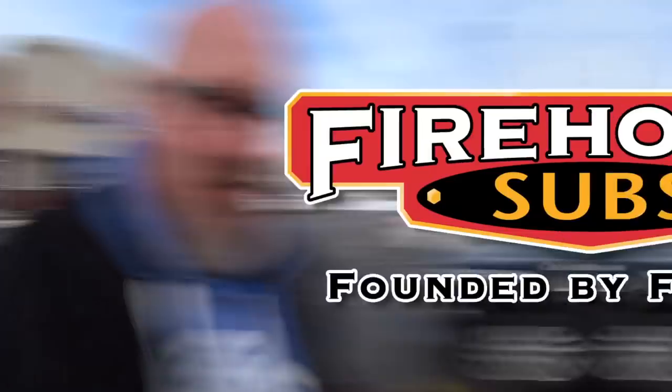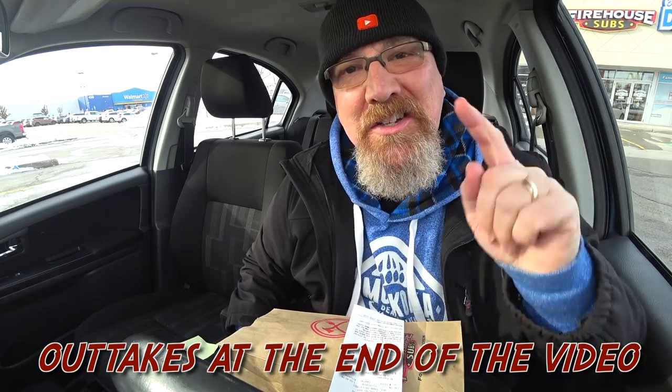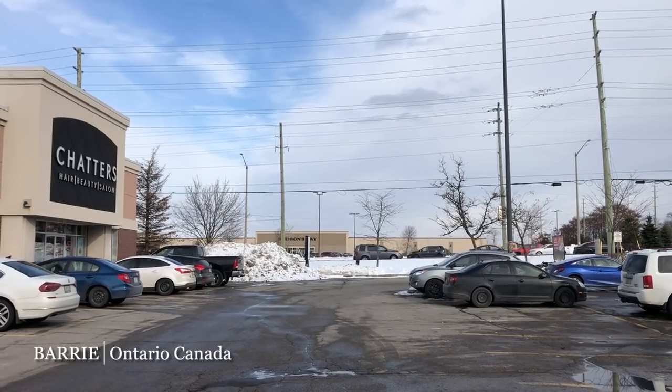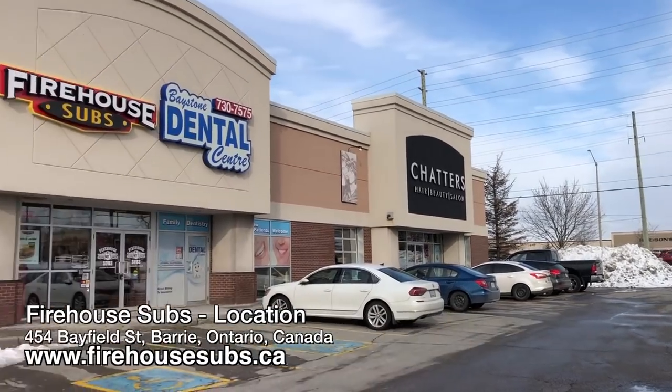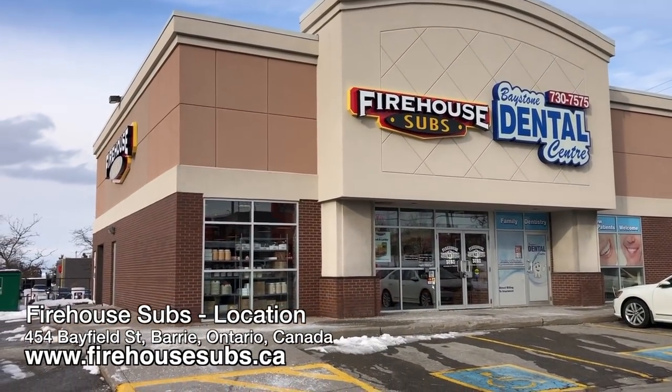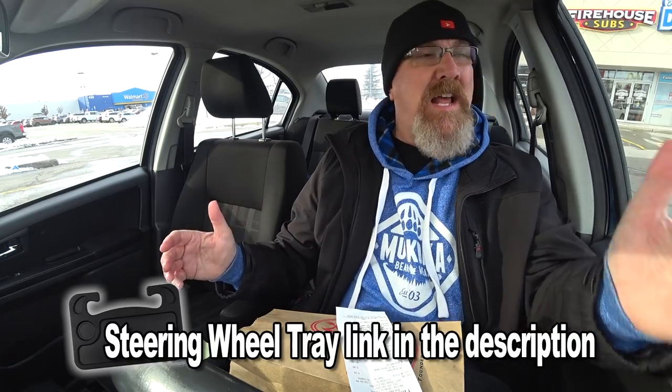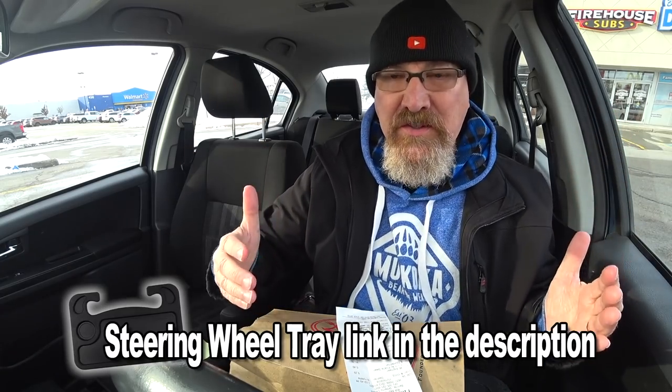Let's eat! Hey guys, it's Ken from KBD Productions TV, welcome back to another Kendomic food review just for you. I'm in the sunny but cold city of Barrie, Ontario, Canada at a brand new Firehouse Subs — it's only been here for about four weeks.